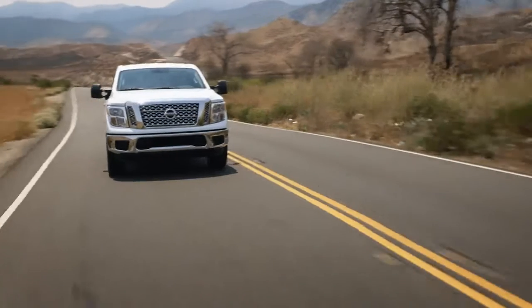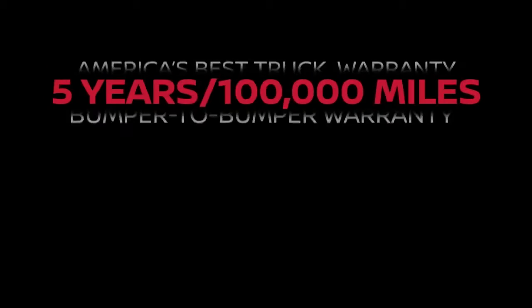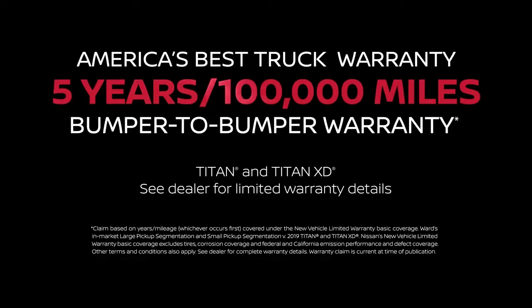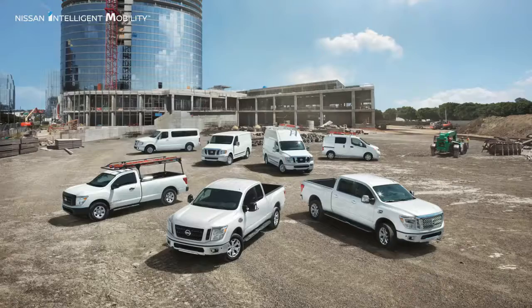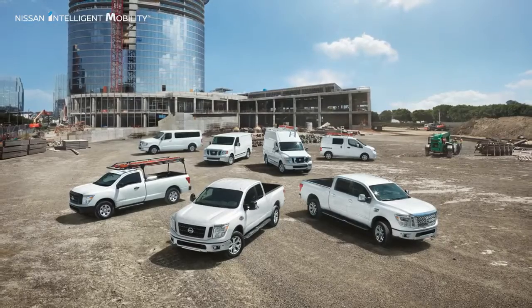At the job site early, you can go from this to this. The Nissan Titan is built with the toughest jobs in mind, and is rigorously tested and backed by America's Best Truck Warranty. Nissan commercial vehicles feature a full lineup of trucks and vans to suit your business needs.